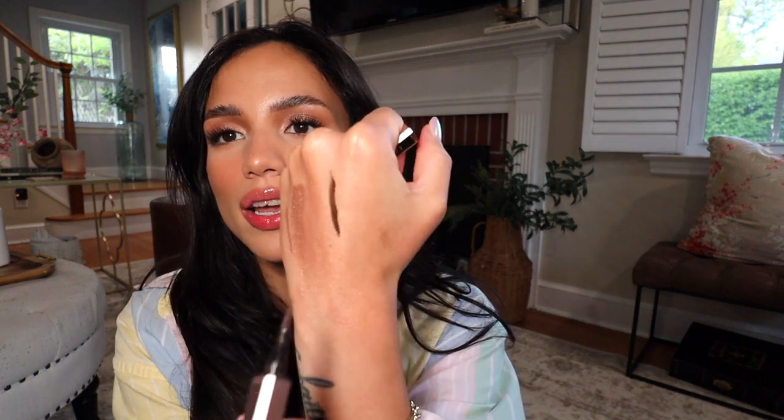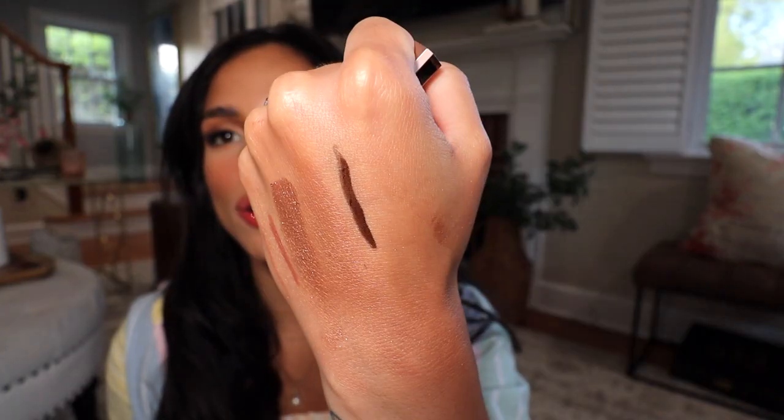The eyeliner I've been loving is the Lancôme Le Stylo Waterproof ultra precise eyeliner in brown. It's a gorgeous rich chocolate brown that looks so pretty on my eyes. What I love most is that I can extend my inner corner with it and since it's waterproof it truly stays put all day — it doesn't budge at all. I also love that it doesn't dry out quickly. I've had this one for several months and it's still super liquidy.